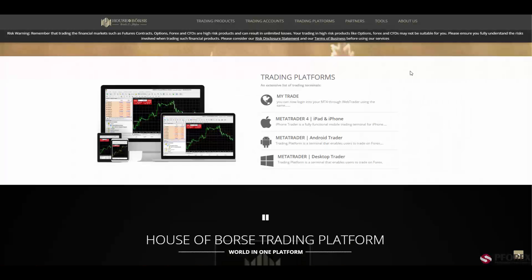In the platforms, as you can see, House of Bourse offers a wide range of special trading platforms. The first one is MyTrade, then Match Trader 4 for iPad and iPhone, also available on Android mobile versions, and a desktop trader which is the best experience for traders using personal computers.